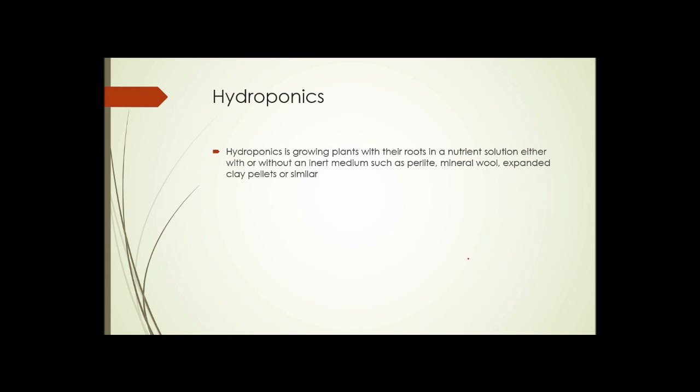Hydroponics is growing plants where their roots are in a nutrient solution, either with or without an inert medium like perlite, mineral wool, expanded clay pellets, or similar things. In some hydroponics the roots simply hang down into trays of water with nutrient solution in it. In other hydroponic setups, these inert mediums are used to give some support to the root systems of the plants.